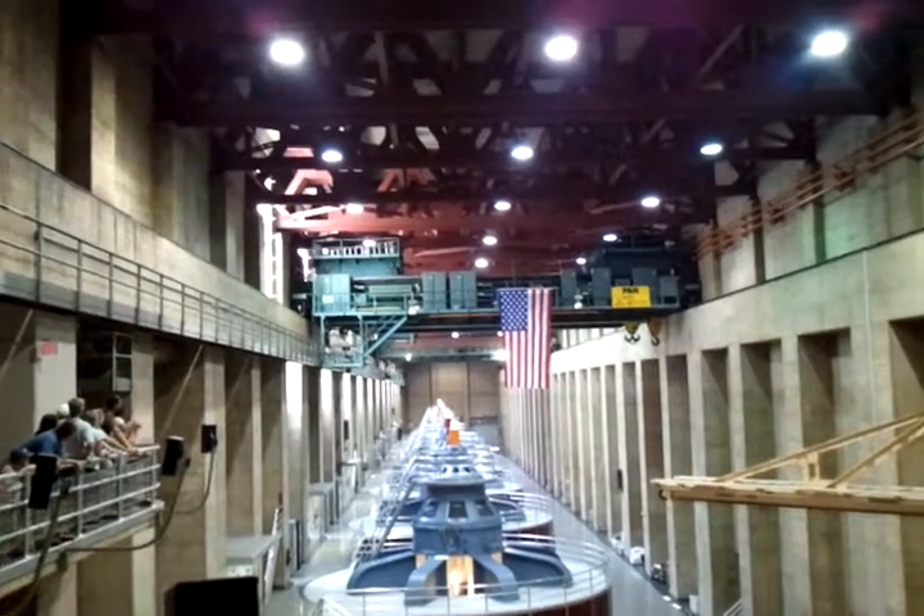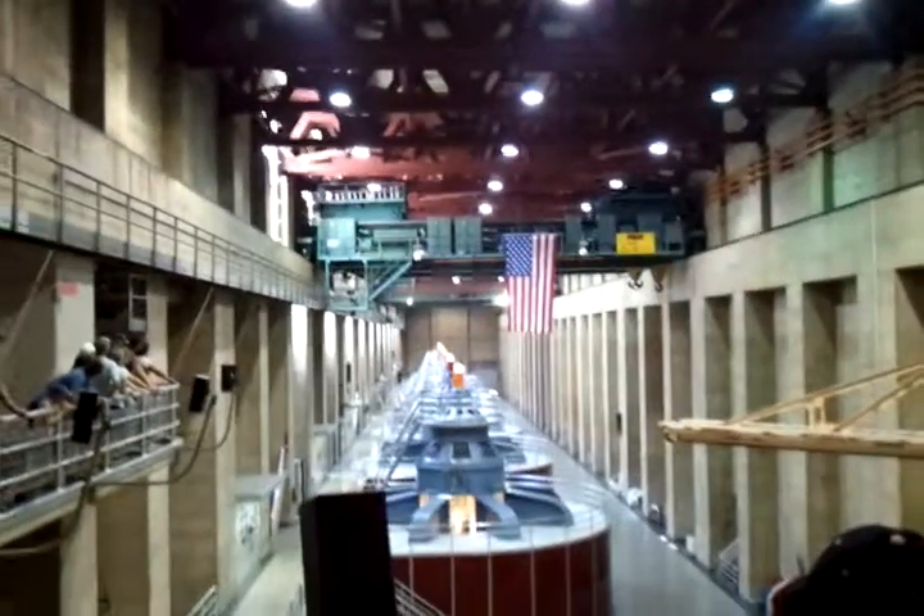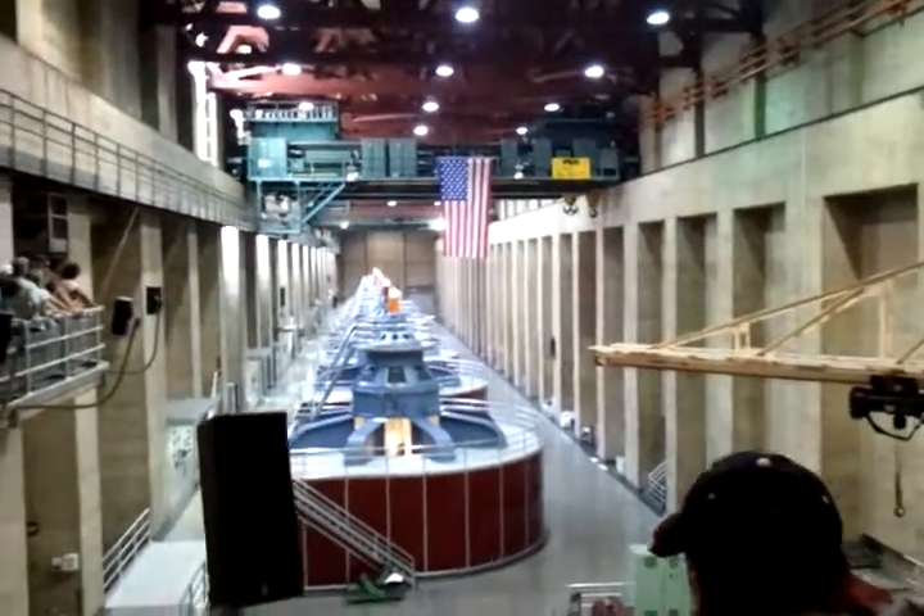When they want to pick up a rotor, for example, they put both of these bridge cranes together, position them over the generator, and they create a super crane.